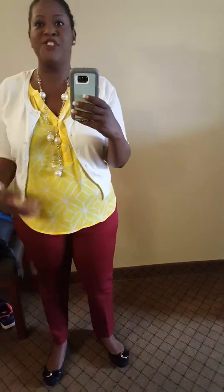Hey Butterfly Beauty, so I'm back with another outfit of the day. So what I've got on today is an explosion of color.